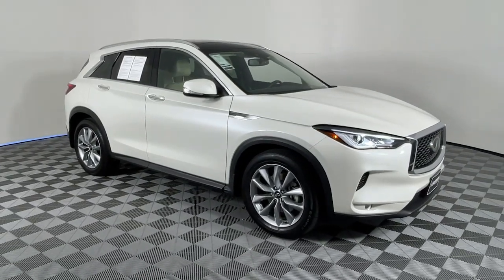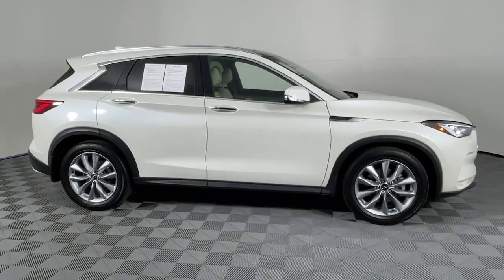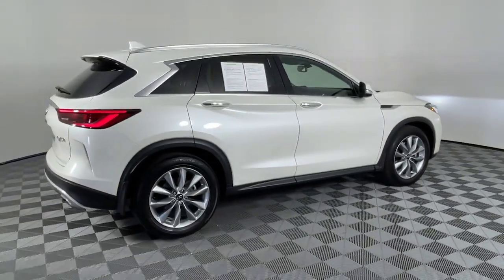Picture yourself in the 2022 Infiniti QX50. With less than 20,000 miles on the odometer, this vehicle stands out from the rest.